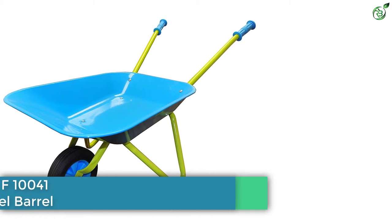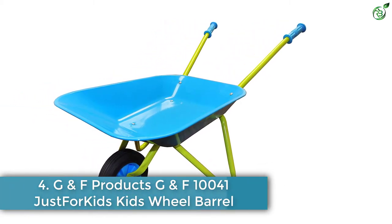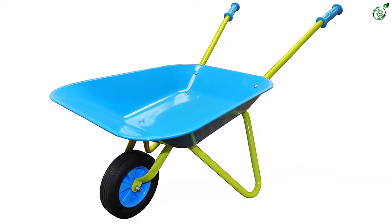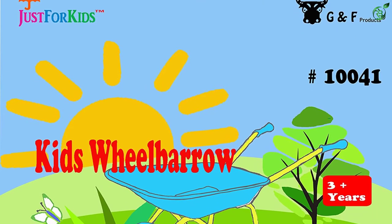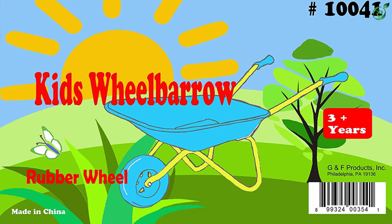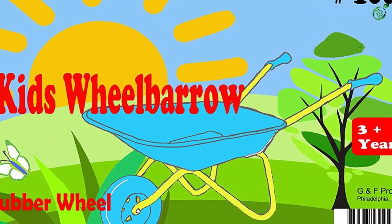Number 4: G&F Products G&F 10041 Just for Kids Wheelbarrow. G&F Products is also a renowned brand known for kids toys and accessories, and is offering a metal wheelbarrow for reliable performance. The G&F 10041 metal wheelbarrow is another great choice for kids, and is also a bit cheaper than most other options on the market.